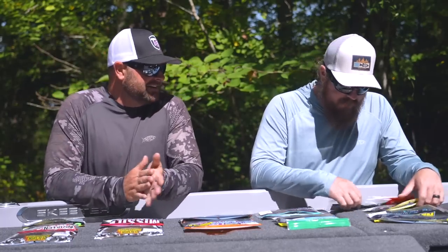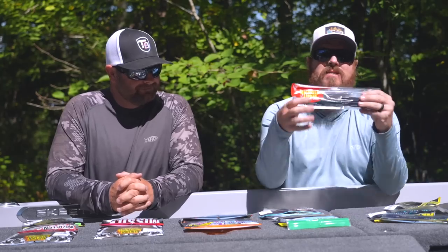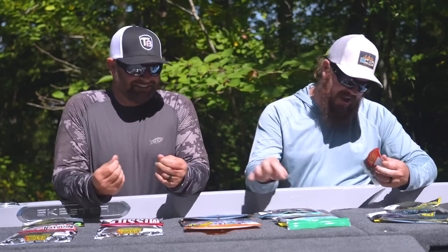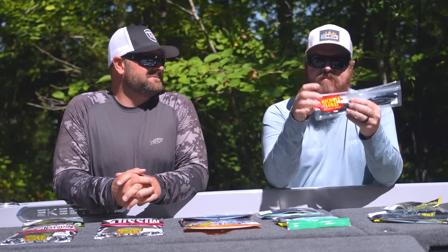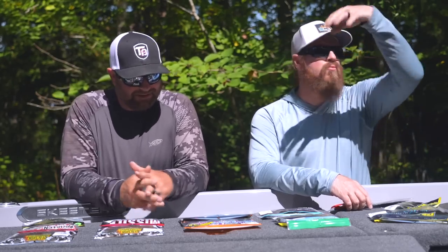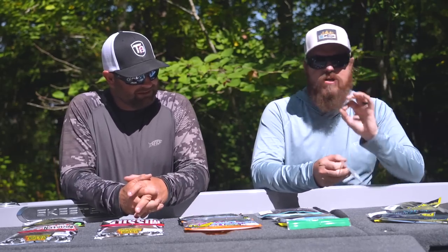Next category: straight tailed worms. I've got two for you. One is unique — this is the Nichols Tapeworm. The front third of the body is a traditional worm, everything after that is paper thin. If you rig it with the flat side faced out, when you hop that bait and you're aggressive with it, it has this amazing ribbon motion and it just kills on a shaky head. Very unique bait.